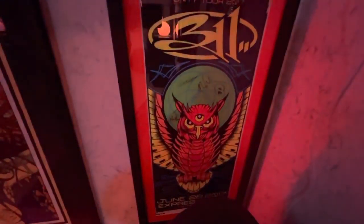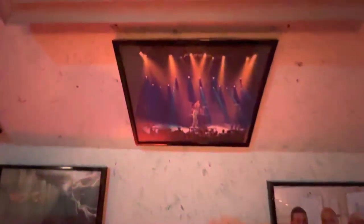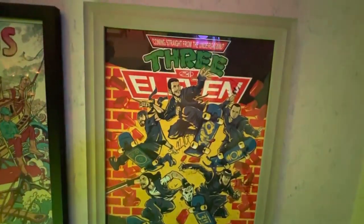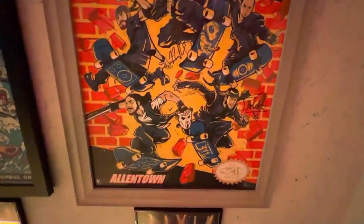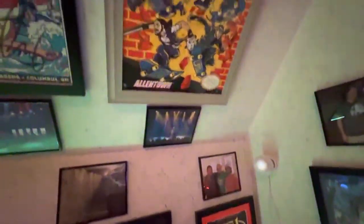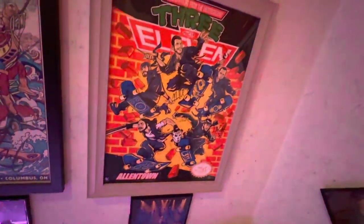Next up, 311 — this was a Columbus show with my friends Jeff and Jason. And then also a shot of 311 and a poster from Allentown, Pennsylvania, done up like the Nintendo NES TMNT Ninja Turtles style art. Those two posters actually ended up touring the entire U.S. and out into international waters to get signed — Jeff was super gracious. I shipped them out to LA, he followed the band for quite a ways and was able to get them both signed and back to me.